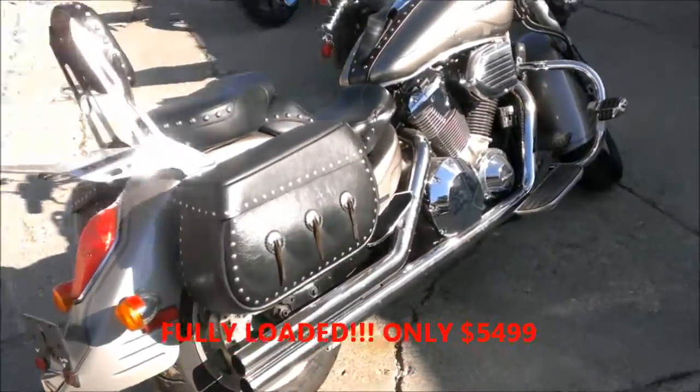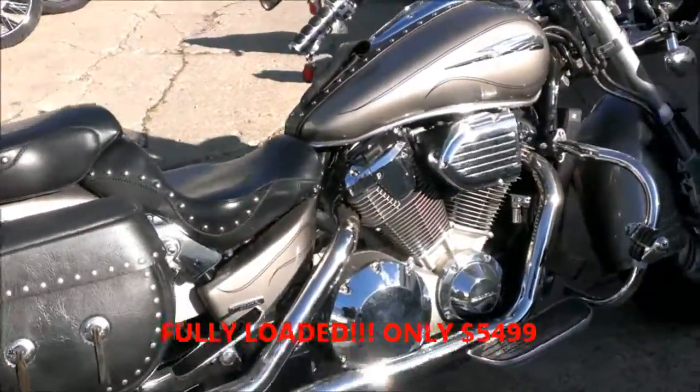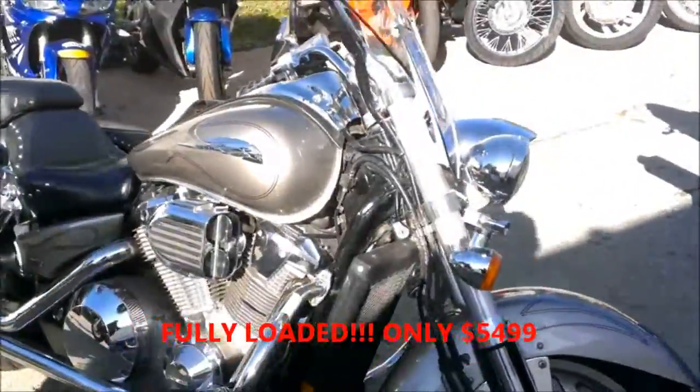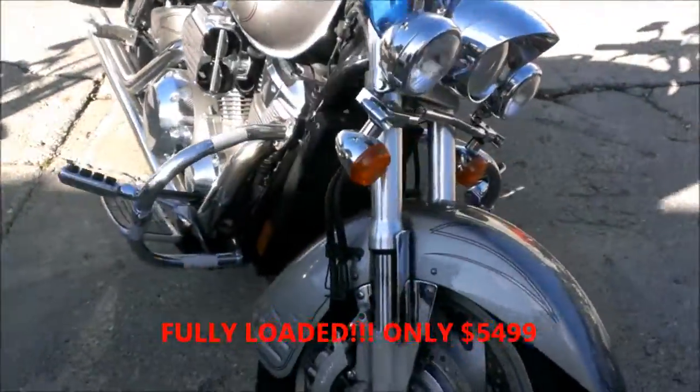The 2003 used Honda VTX1800C for sale with all the extras for only $54.99. It's a super clean VTX1800, loaded with every extra.